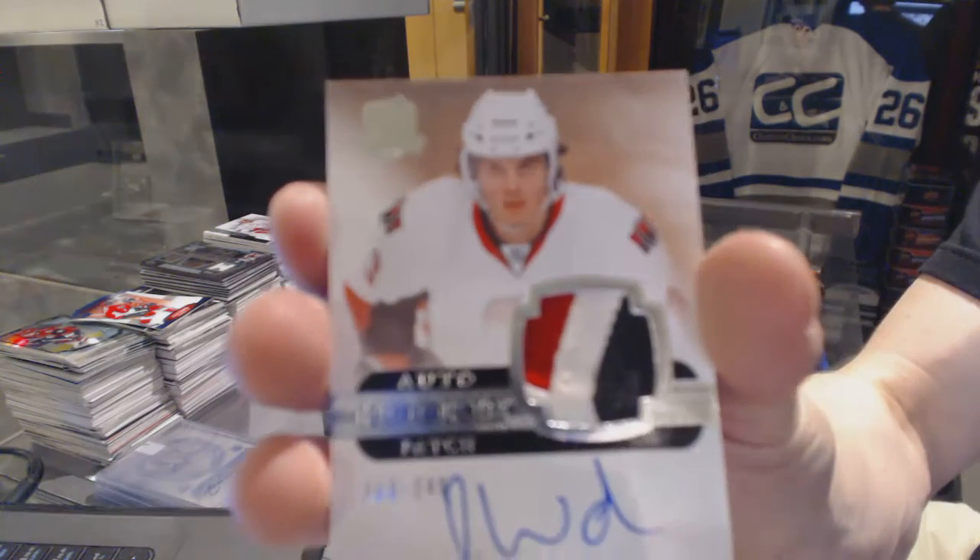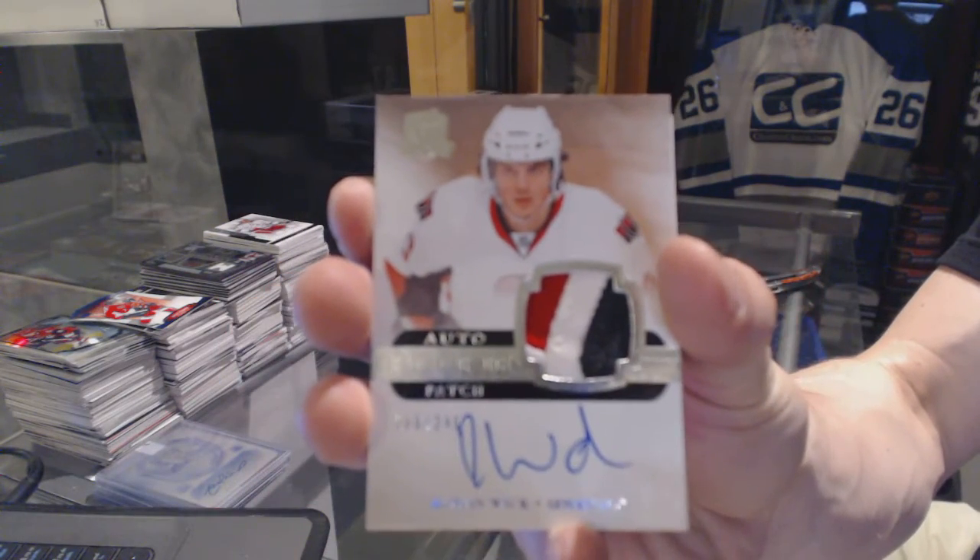We've got a three-color rookie patch auto, number 249 for the Ottawa Senators, Roman Wick.